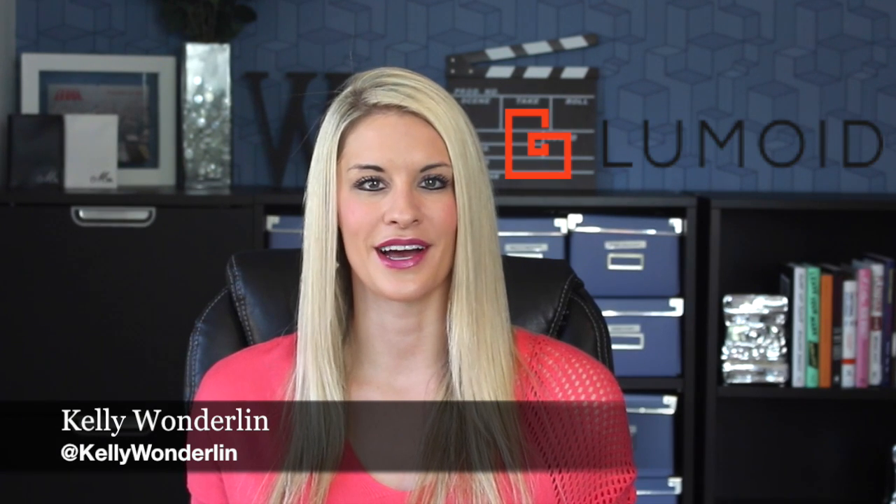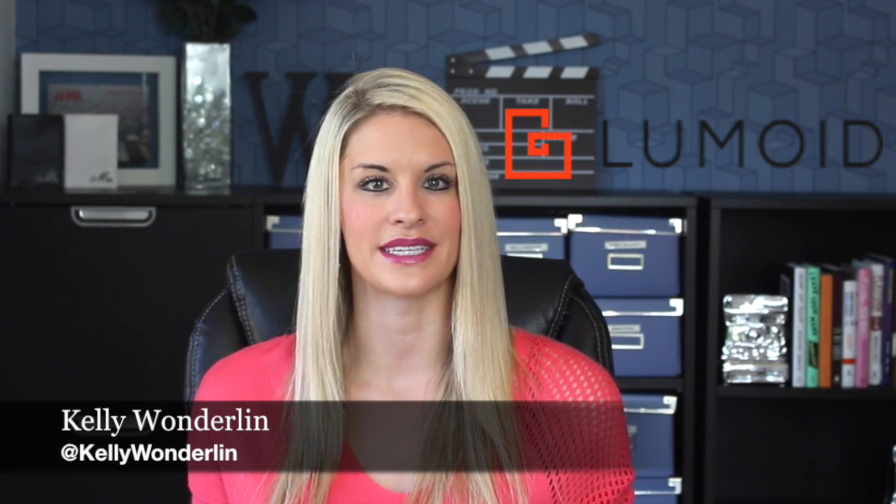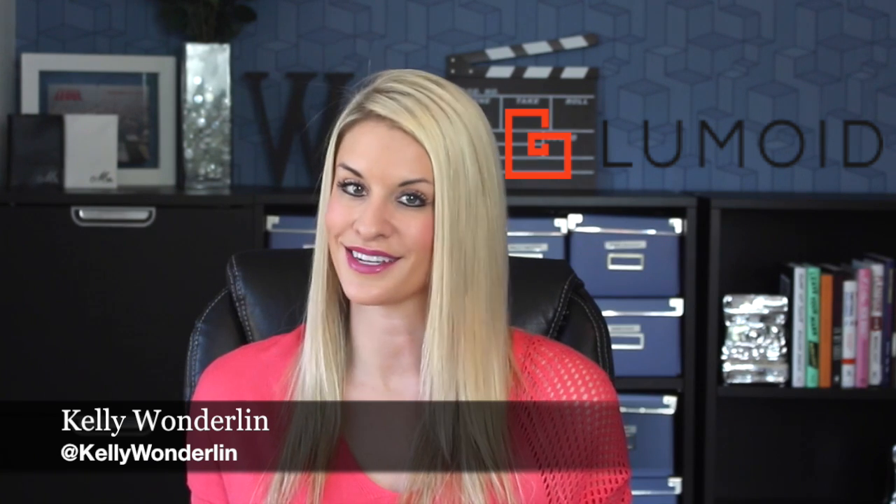Hi, I'm Kelly Wunderland. Lumoid.com is a simpler, more straightforward way to discover awesome camera equipment and awesome wearables.